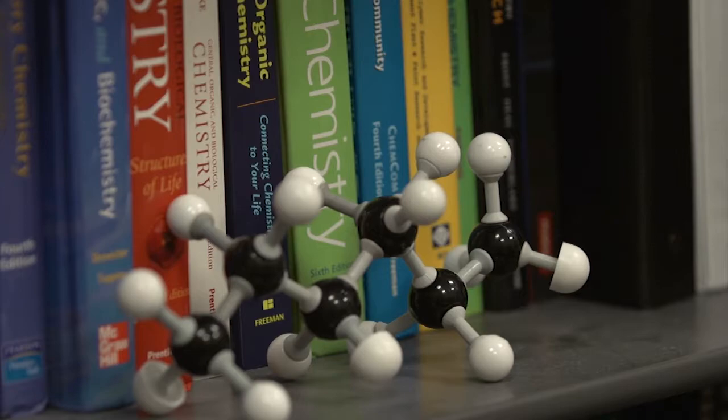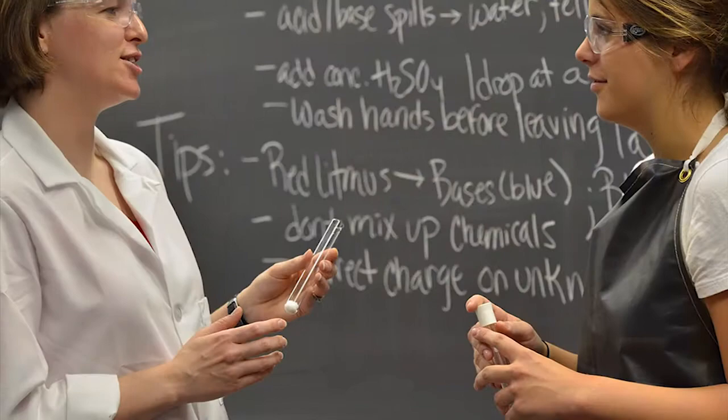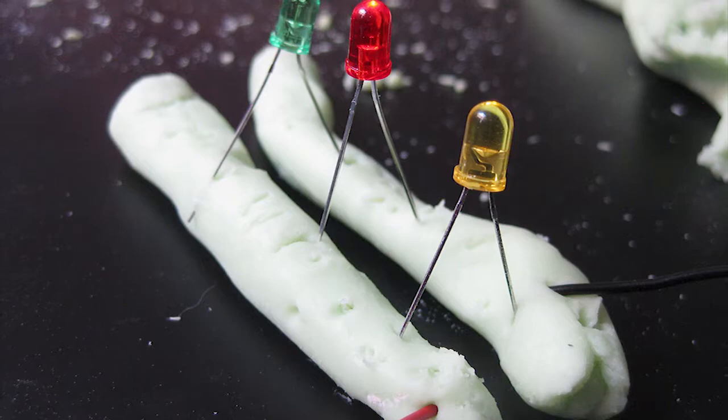I'm Jennifer Robertson-Honecker. I am a teaching assistant professor in the Department of Chemistry. I create labs for students that connect the real world to some of those atomic molecular concepts we've been looking at in class.